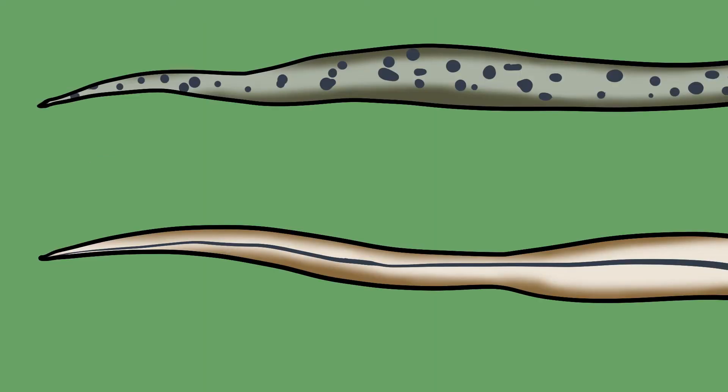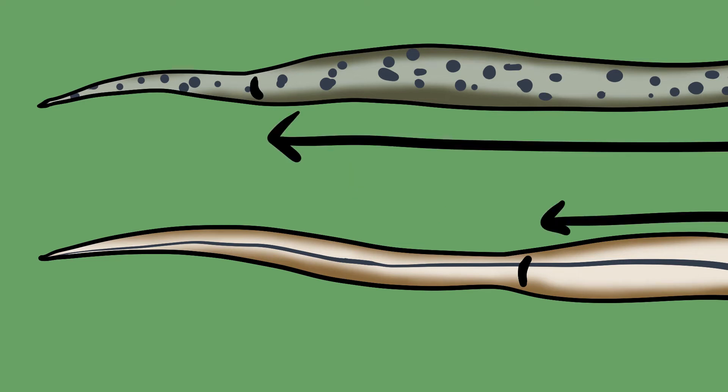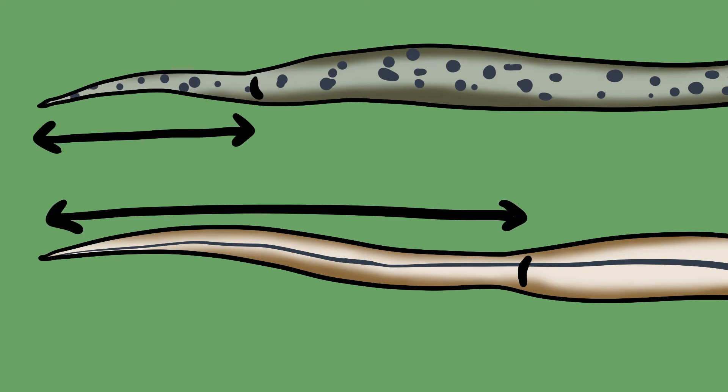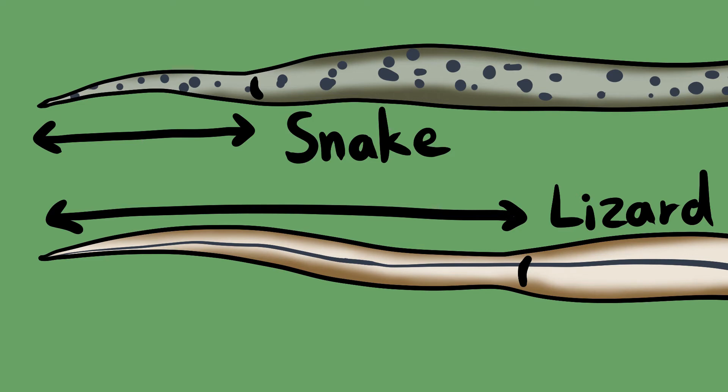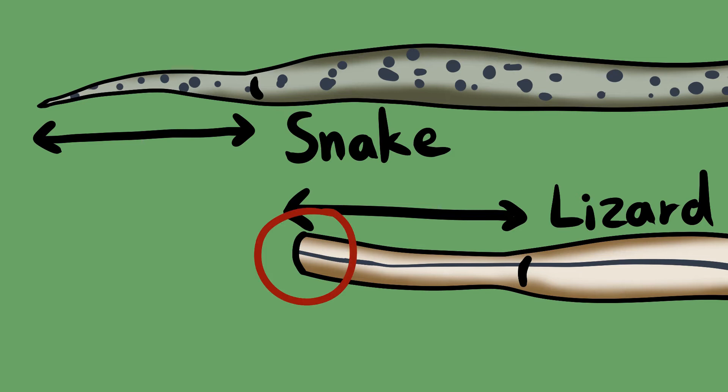Next, how long is your animal's tail? Each reptile has a vent, which is where they reproduce and excrete waste from. Everything up to the vent counts as the animal's body, and everything after counts as its tail. A lizard will have a much longer tail compared to its body size than a snake. This can be a complicated one to test, because slow worms are a lizard capable of dropping their tail, which would make it seem much shorter. However, the stubby tail growing back is another sign of a lizard, since snakes don't drop their tails. So there are lots of features that help us tell slow worms apart from our native snakes.